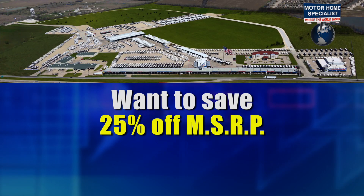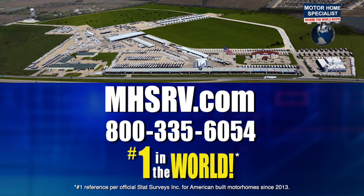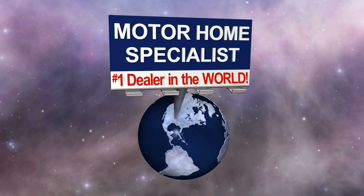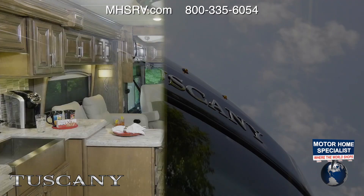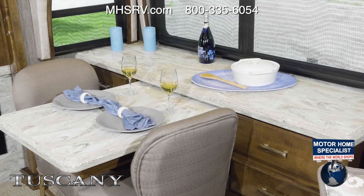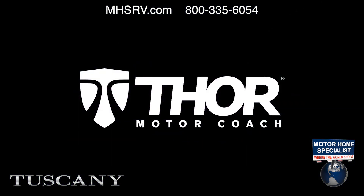Want to save 25% off MSRP or more on a new motorhome? Then visit MHSRV.com. This didn't happen by accident. You're here because it feels right. This is where you want to be. Where you deserve to be. The 2020 Tuscany from Thor Motor Coach.